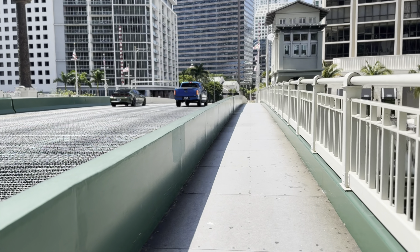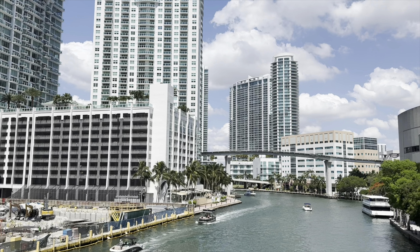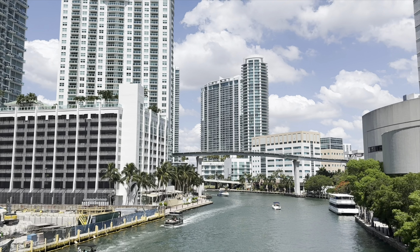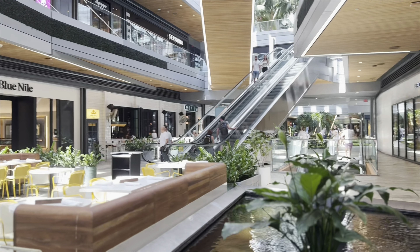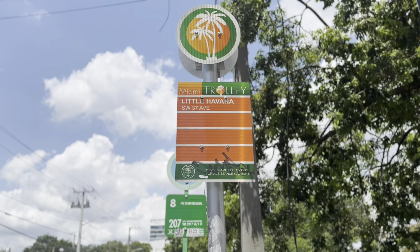After breakfast, Ernie and I started walking towards the Brickell City shopping mall, which was a 16-minute walk. I absolutely loved the views, and they had a koi pond at the mall which was pretty cool. We only checked out Sephora and Nike there, and then once we were done looking around, we took the bus to Little Havana.